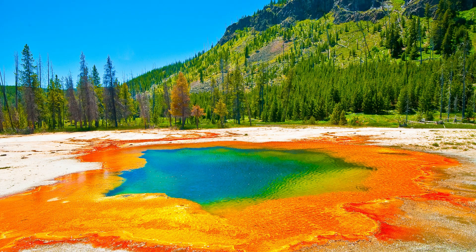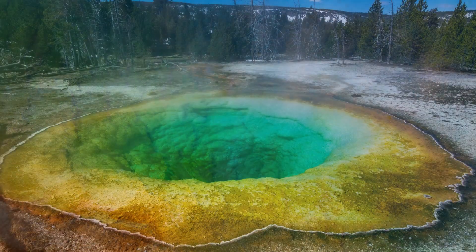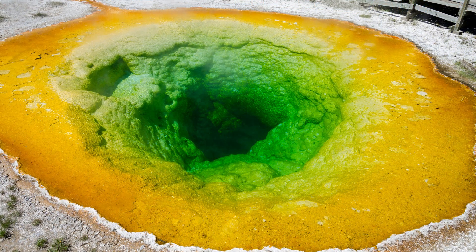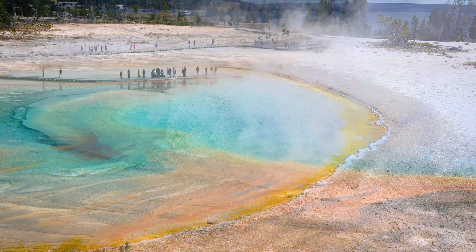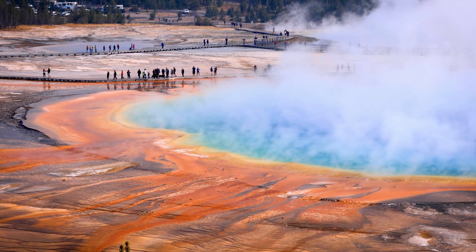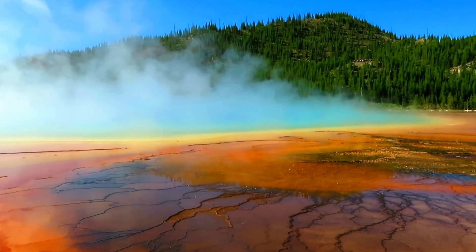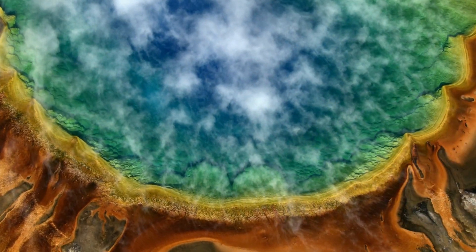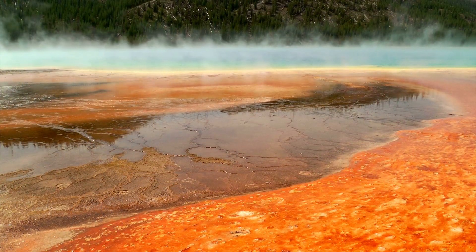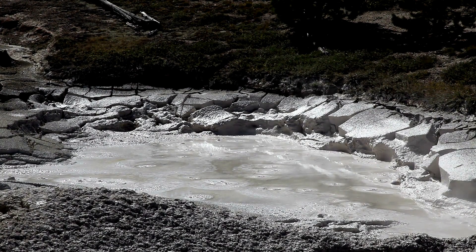The park contains a multitude of colorful hot springs, heated by geothermal activity beneath the surface. The vibrant colors in these springs are caused by thermophiles — heat-loving microorganisms that thrive in extreme conditions. Grand Prismatic Spring is the largest hot spring in Yellowstone and is particularly famous for its vivid colors, ranging from deep blue in the center to vibrant reds and yellows at the edges. Make sure to keep a distance when visiting, as this spring reaches temperatures of 160 to 170 degrees Fahrenheit.